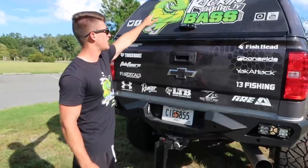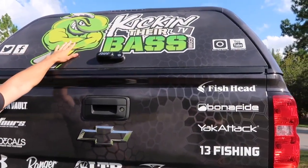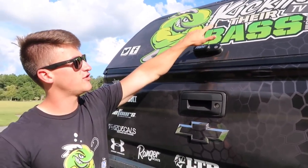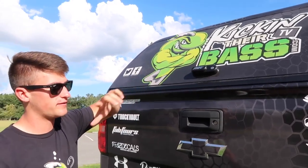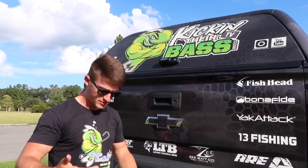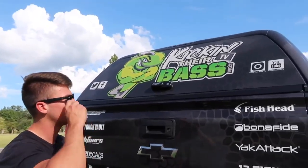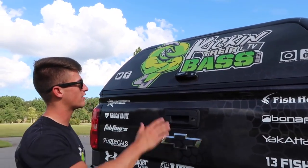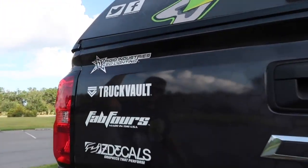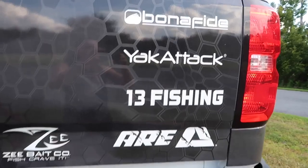On the back of the tailgate I got all my sponsors listed, keeping it clean and simple. I also have the Kicking Their Bass logo here — this is actually rebranded. If you can tell, it says Kicking Their Bass TV and it's different from the previous logo. The muscle fish design is more aggressive, stepping it up. I really appreciate the people at Z Decals for the graphic design work. On the back showing support to companies: Rigid, Truck Vault, Fab Four, Z Decals, Under Armor, Ranger LTB, Z Baits, 13 Fishing, Yak Attack, Bona Fide, and Fish Head.